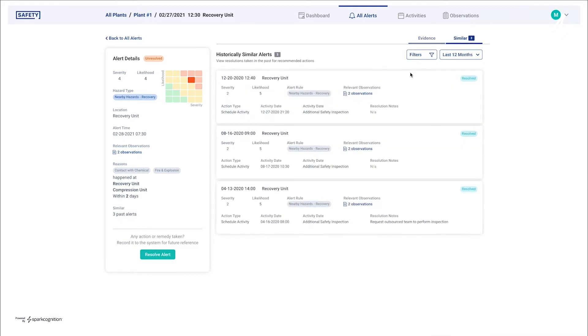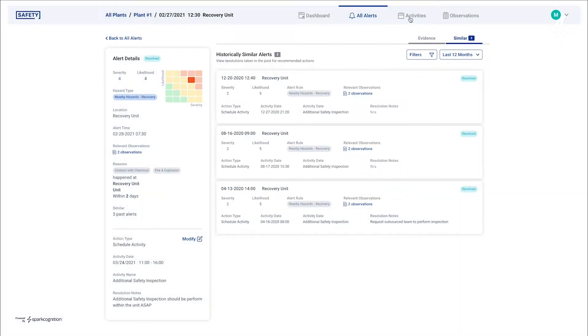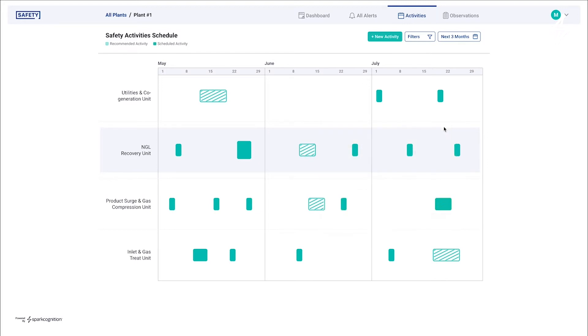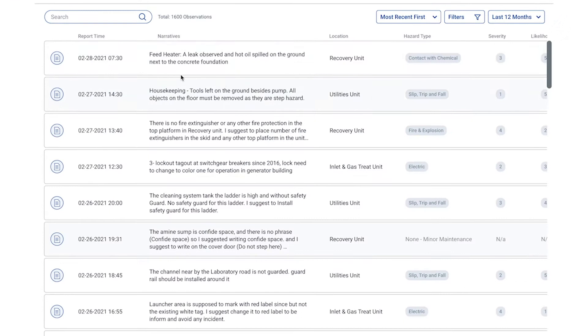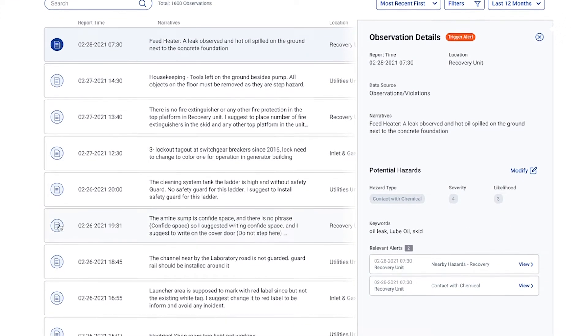SparkCognition used the DeepNLP product to ingest the data from the observation cards, extract each hazard type, assign the likelihood of a hazardous event occurring, and provide a summary of potential risk areas. The DeepNLP product also provided a platform for supervisors to create, assign, and close action items related to each hazard.